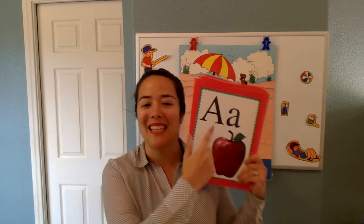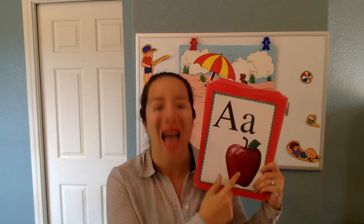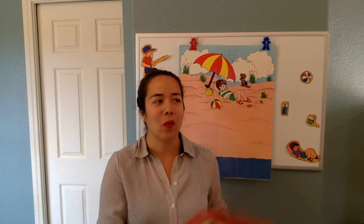But before we start that, we are going to review our letters and our sounds. Do it with me. What does this say? A says A in apple. Good. What does this say? H says H in horse.